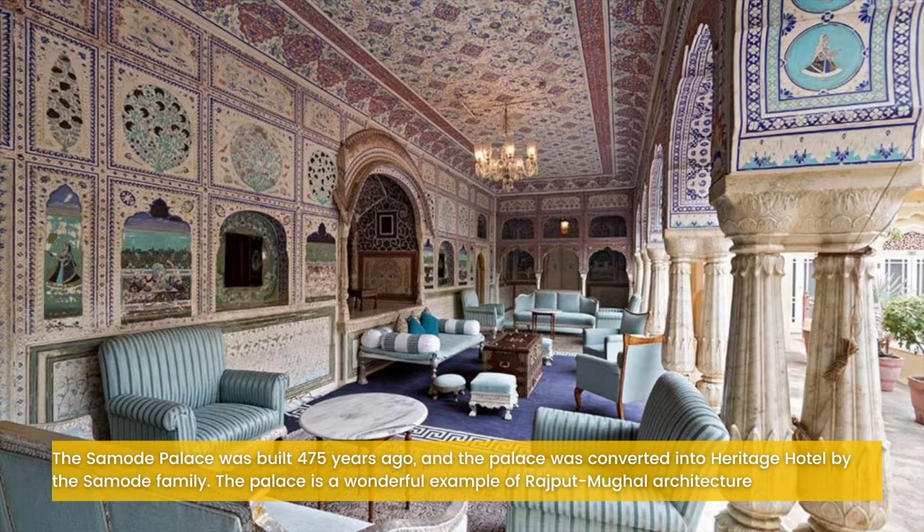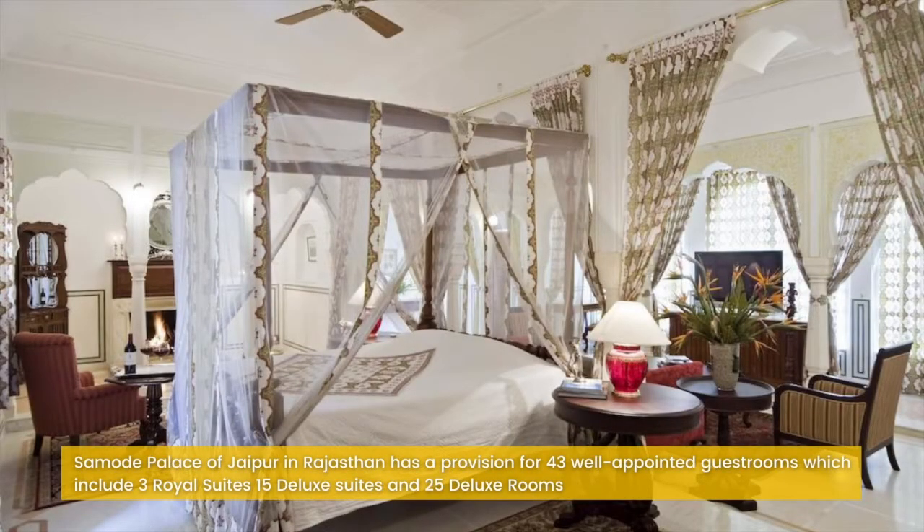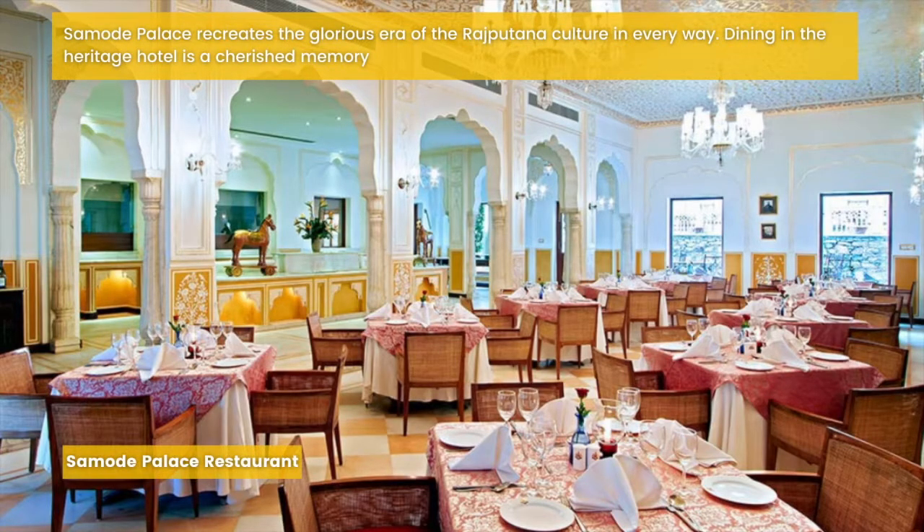The Samode Palace was built 475 years ago and was converted into a heritage hotel by the Samode family. The palace is a wonderful example of Rajput-Mughal architecture. Samode Palace has a provision for 43 well-appointed guest rooms, which include 3 royal suites, 15 deluxe suites and 25 deluxe rooms. Samode Palace recreates the glorious era of Rajputana culture in every way, and dining in the heritage hotel is a cherished memory.